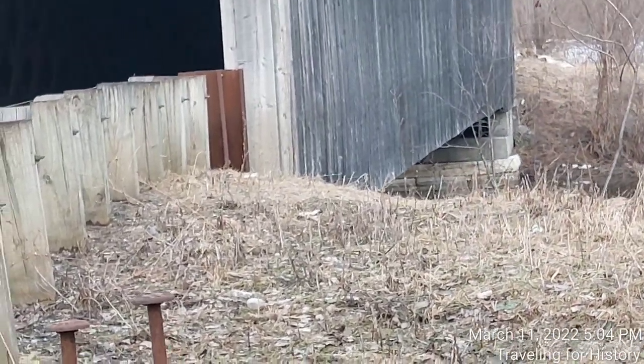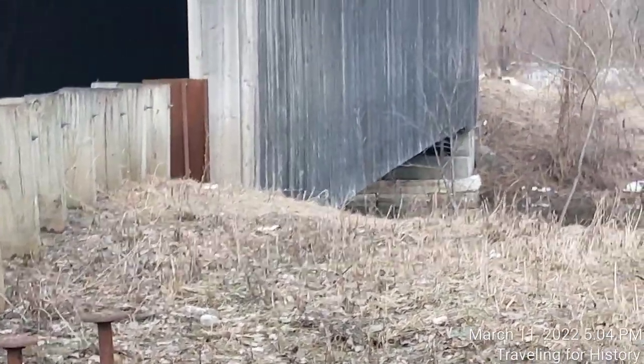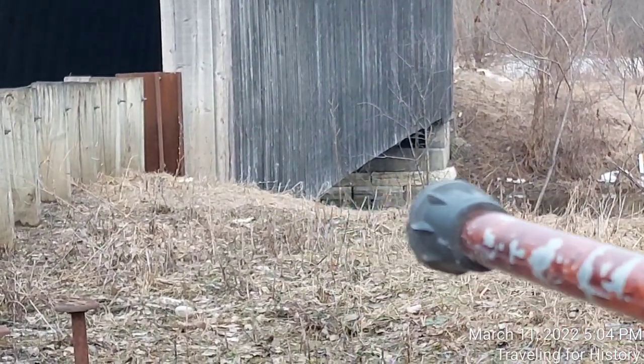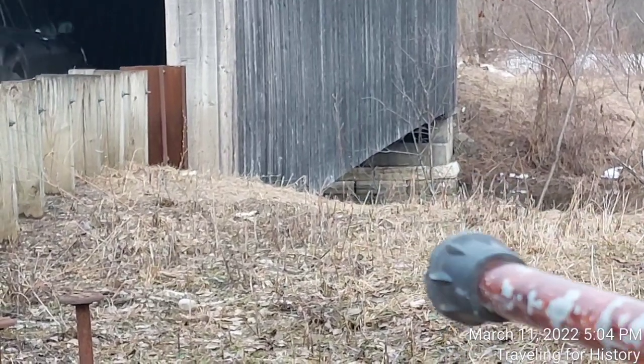We can see the abutments right here — there are blocks. Those two are concrete, and this one is marble, with more marble all the way down to the water. They're not faced in concrete as others had been, but they are supported by blocks of concrete.